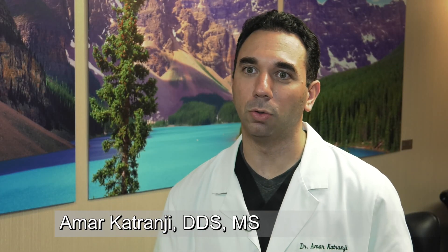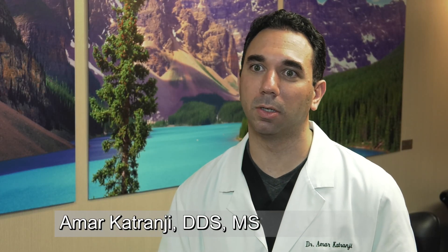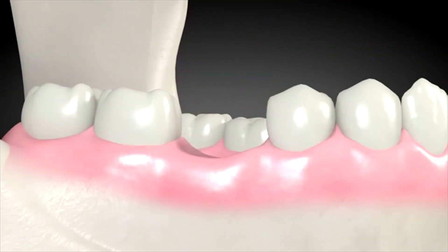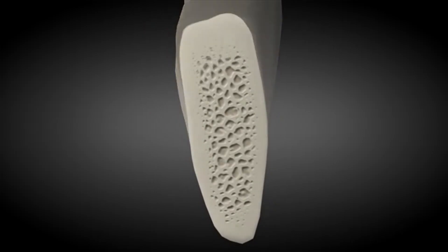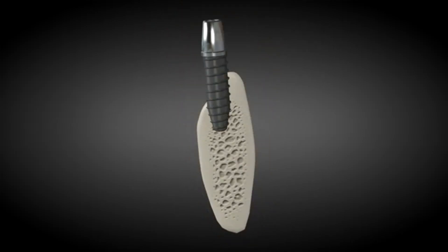So over a period of time, when you lose a tooth, the bone starts to dissolve. The bone is stimulated by the tooth, and when that stimulation is gone, the bone starts to deteriorate. When it's completely gone, there's no longer anywhere for us to place an implant.